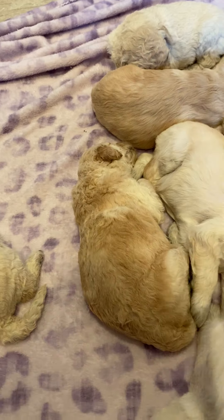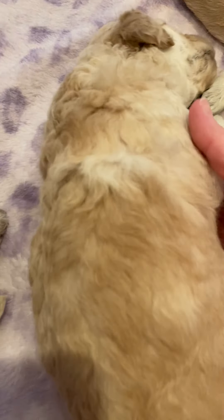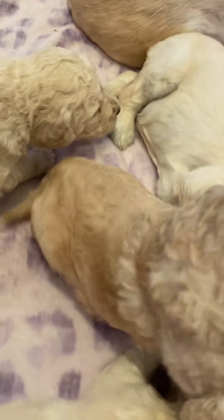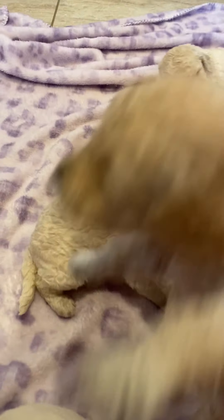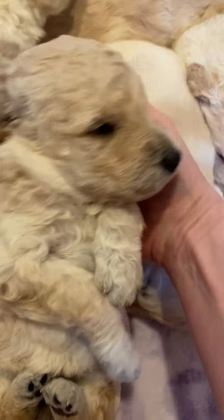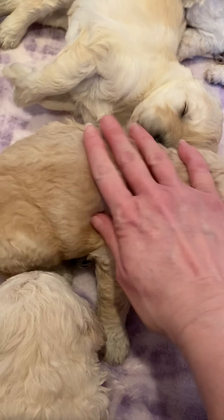This is a wavy coat — this is a girl. She's curly with a liver nose like her dad. This is our darkest puppy; this is a girl. She has a black nose, and all of the shading on her coat.